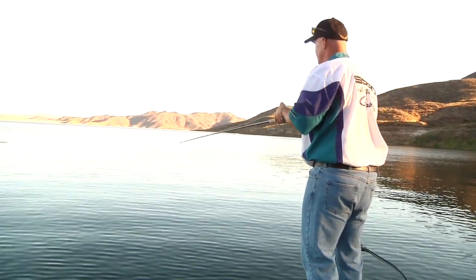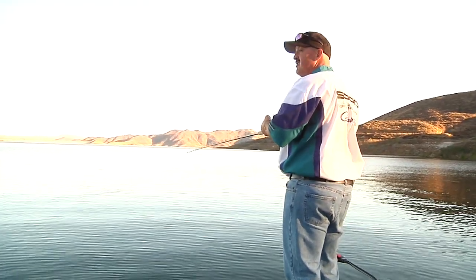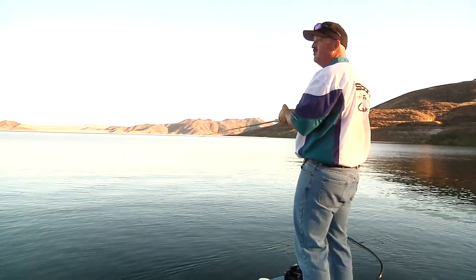You fish against the cover and structure, you're going to catch a fish. The structure and the cover, when the sun hits, it produces its own shadow lines.